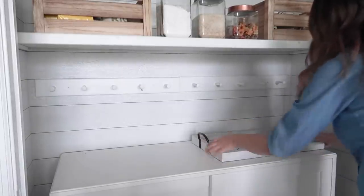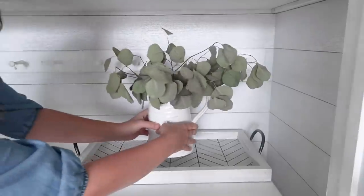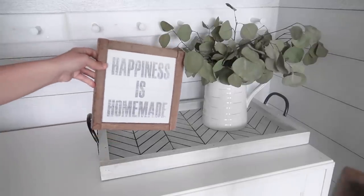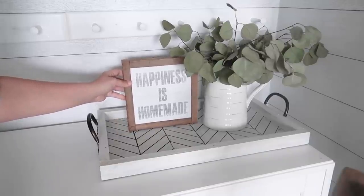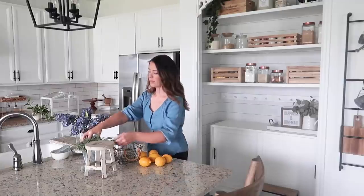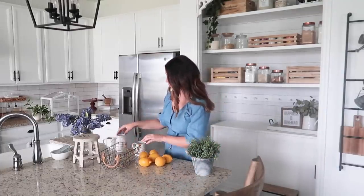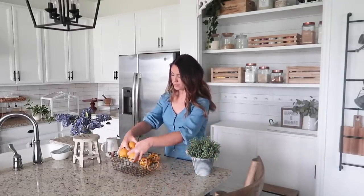Now I wanted to add some spring elements over here on my pantry. I'm just using this tray that I repurposed a few years back and I'm adding a white pitcher with my dried eucalyptus from Trader Joe's. I love buying fresh eucalyptus and letting it dry out in a pitcher like I did here.